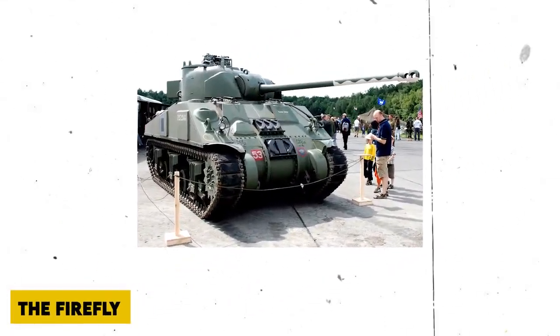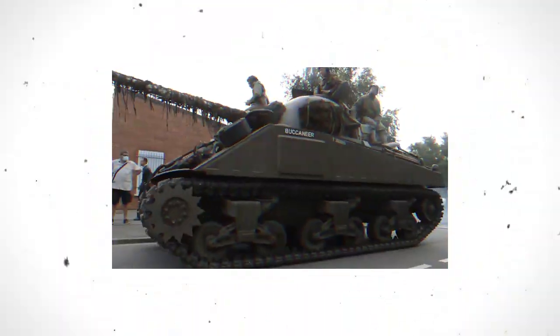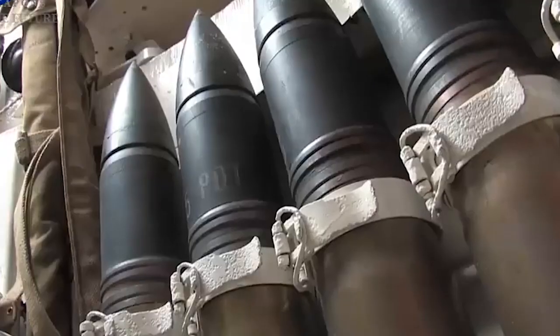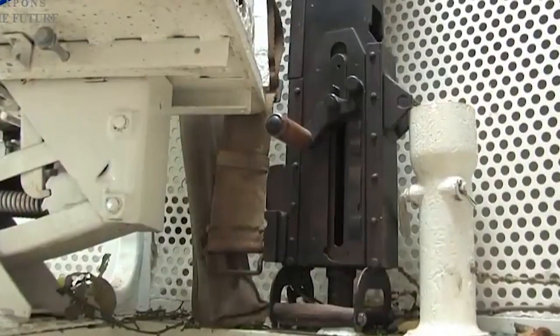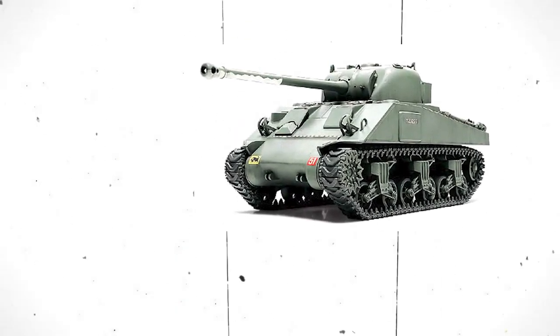The Firefly was one of the few Allied tanks that the Germans learned to fear, from the hedgerows of Normandy, France, to the hills of Italy and the plains of the Netherlands. Among the most potent Allied conversions of the war, and certainly one of the deadliest versions of the Sherman, it was clever, albeit risky and improvised, moved to try to keep up with the latest German tank developments.